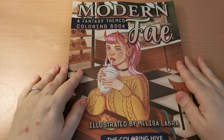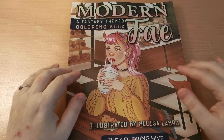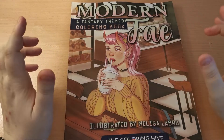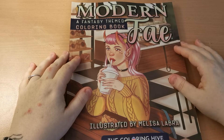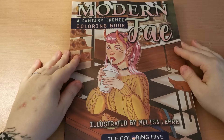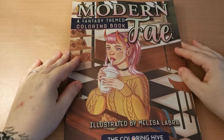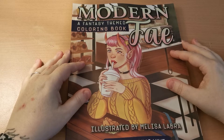Okay my lovelies, so in today's video I'm going to be sharing with you a flip through of this beautiful book, the Modern Fae fantasy themed colouring book. This has been illustrated by Melissa Labra and it is via the Colouring Hive, and this has been published by Jolt Book Publishing.